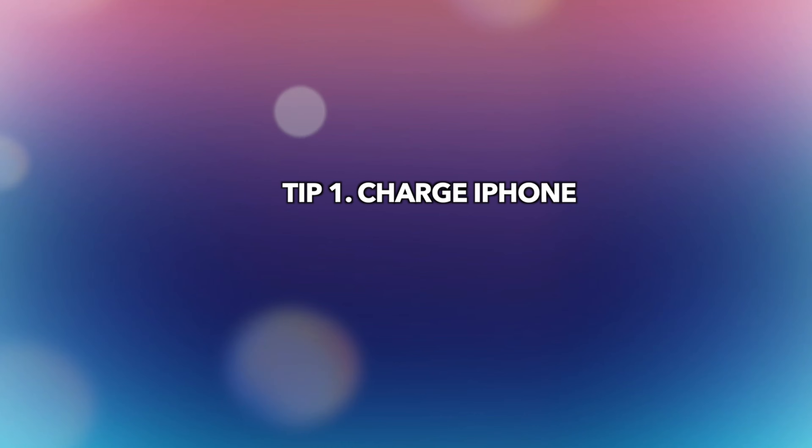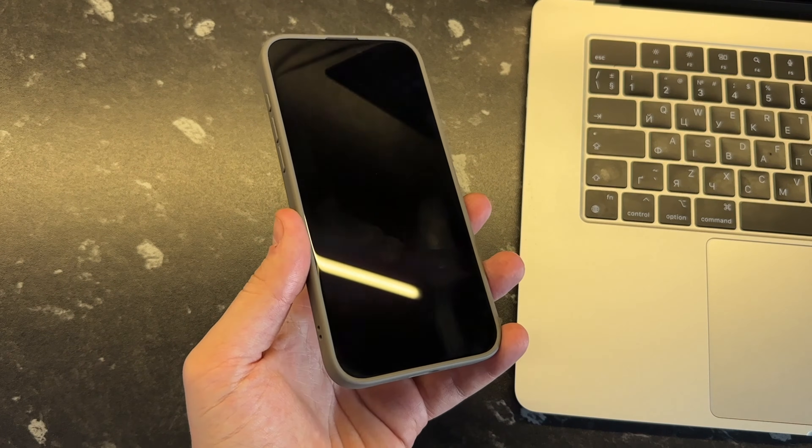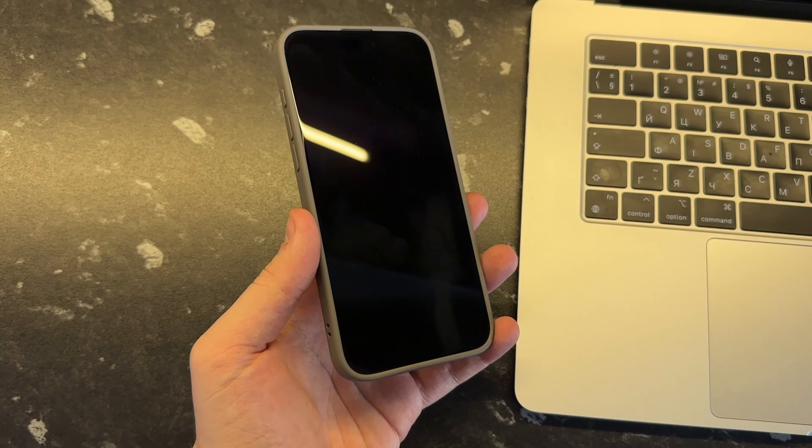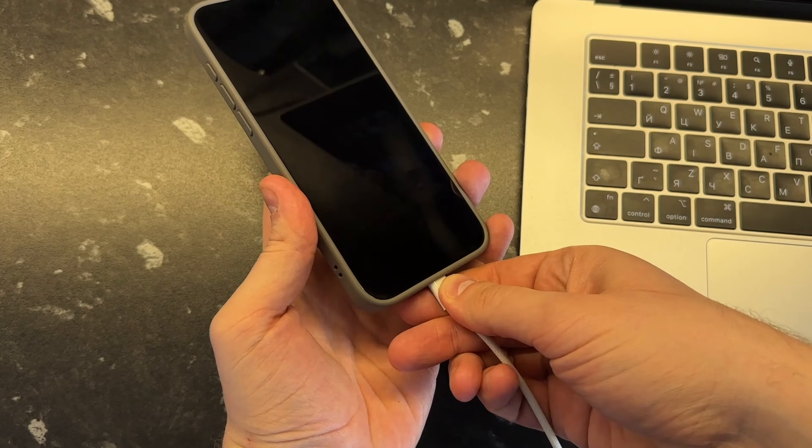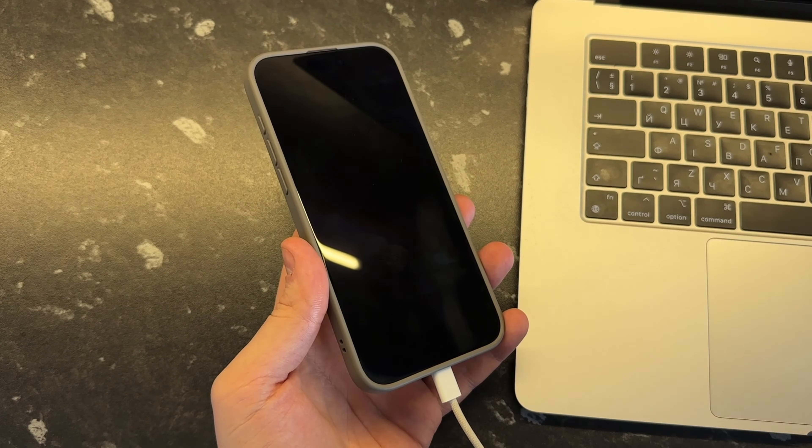The first tip is to charge your iPhone. One of the simple reasons is that your iPhone has a low battery. Try plugging your iPhone into a charger and wait for a while. After your iPhone has enough battery, power on your iPhone and you're done.